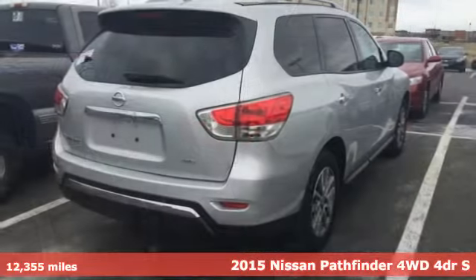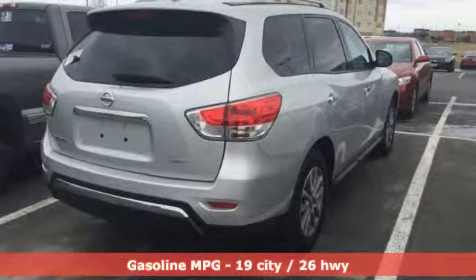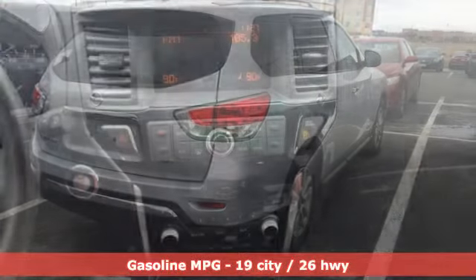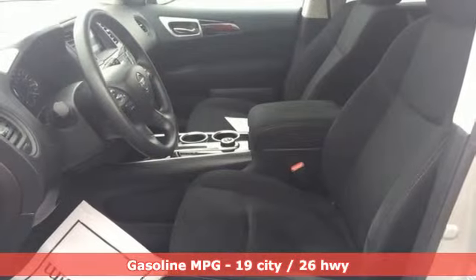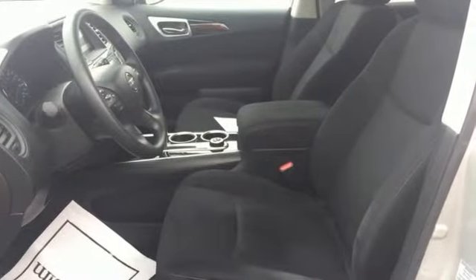It comes with all the amenities you need: auxiliary audio input, wireless phone connectivity, dual zone climate control, tire fill assistant, manual tilting steering column, V6 engine, and aluminum wheels.